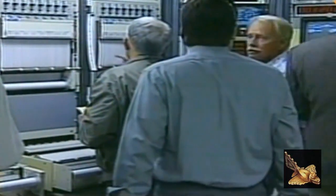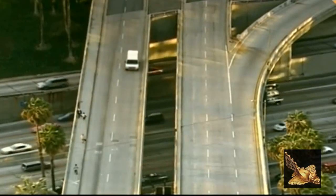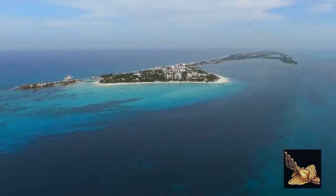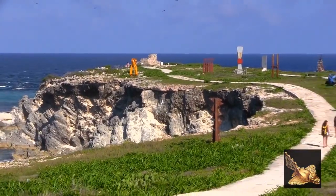Even after all this time, we're still finding out more about the creatures which inhabited the world before humans, thanks to the discovery of fossil remains. This year, one of the most remarkable finds has been a four-legged whale with webbed feet, which scientists believe would have been capable of walking on land. The fossil is 43 million years old, and has been found half a mile inland off the Pacific coast in Peru, at a region called Playa Media Luna.